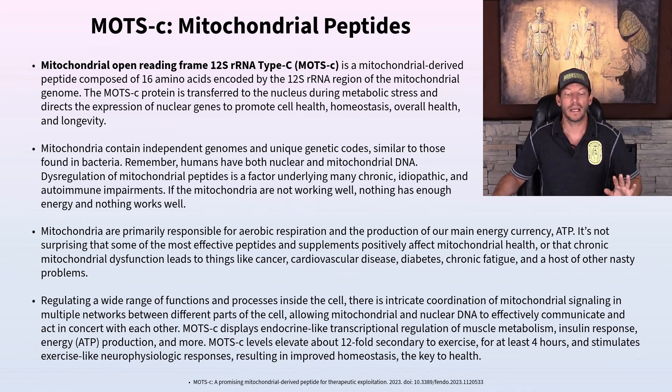MOTC is a really helpful, healthy peptide, just like all the others. Overall, it helps improve health and longevity, just like all these other peptides do.